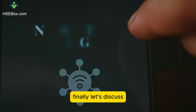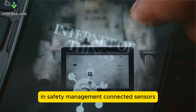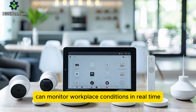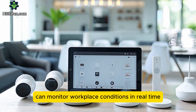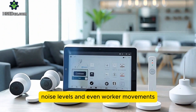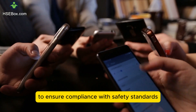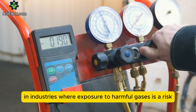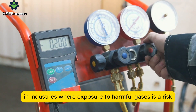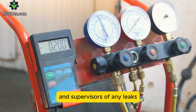Finally, let's discuss the growing role of the Internet of Things in safety management. Connected sensors and smart devices can monitor workplace conditions in real-time. Temperature, air quality, noise levels, and even worker movements can be continuously tracked to ensure compliance with safety standards. For example, in industries where exposure to harmful gases is a risk, connected gas detectors can instantly alert workers and supervisors of any leaks.